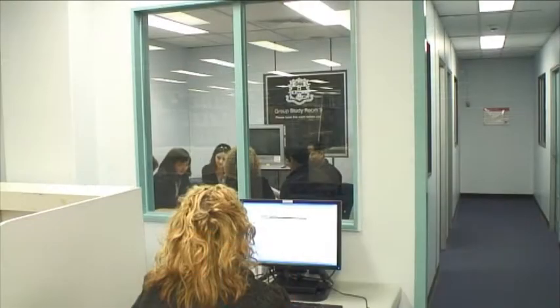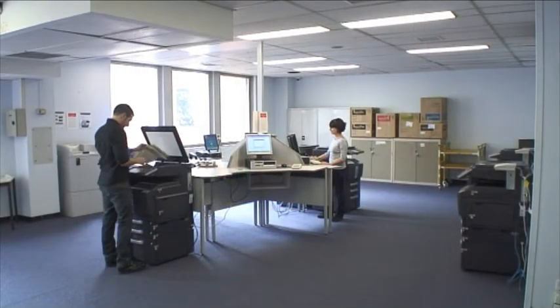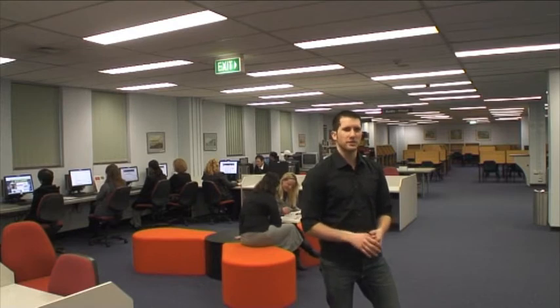There are 11 group study rooms over the two levels that can be booked, and plenty of facilities for photocopying, printing, or computer access. This library also has a dedicated assistive technology room to ensure everybody has access to the library resources.